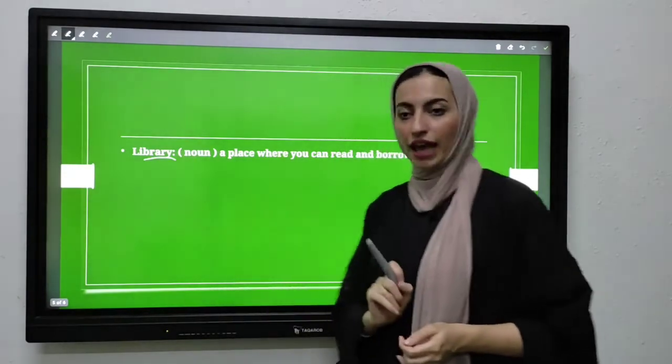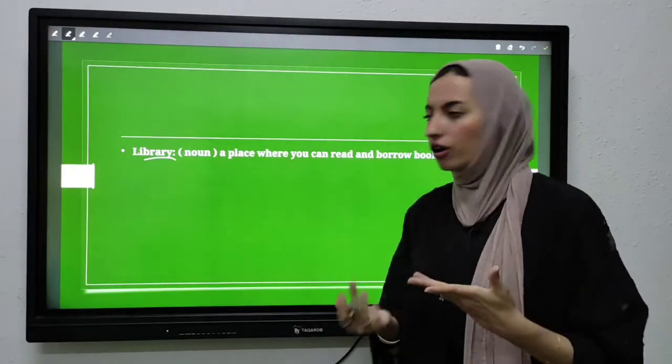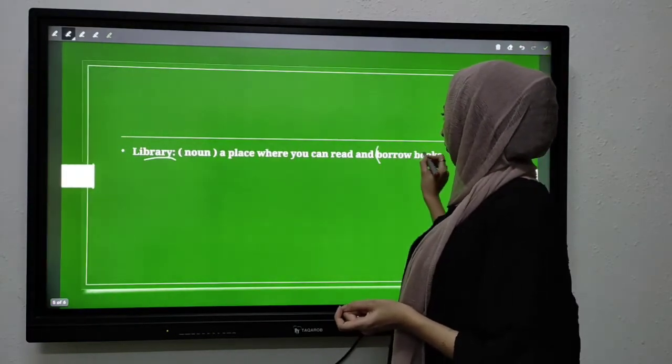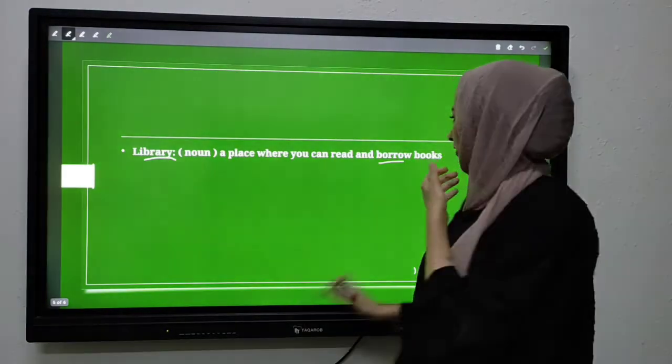'Library' is also a noun — it is the place where you can read and borrow books. What do we mean by 'borrow'? Yes — yesta'ir.